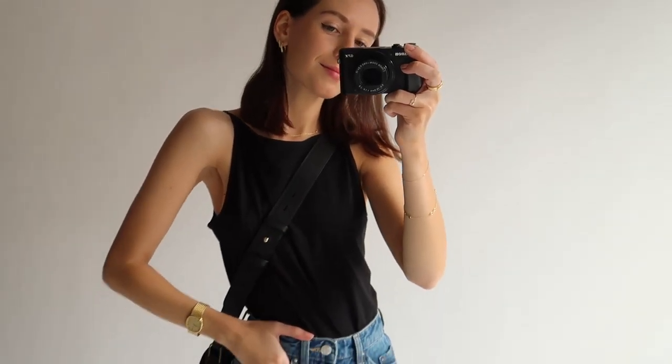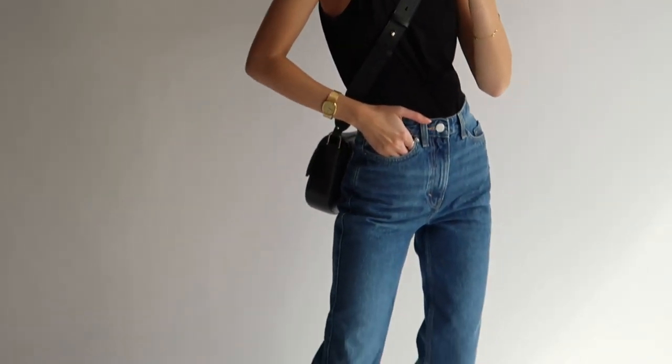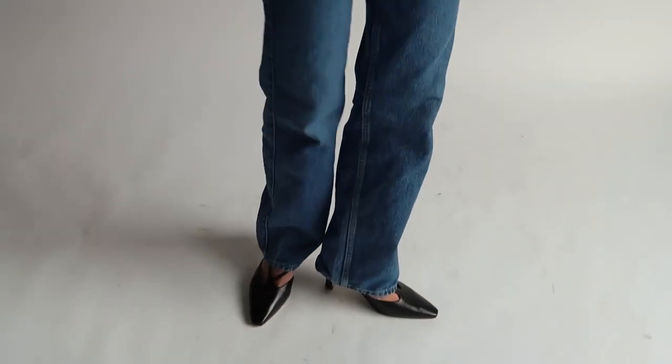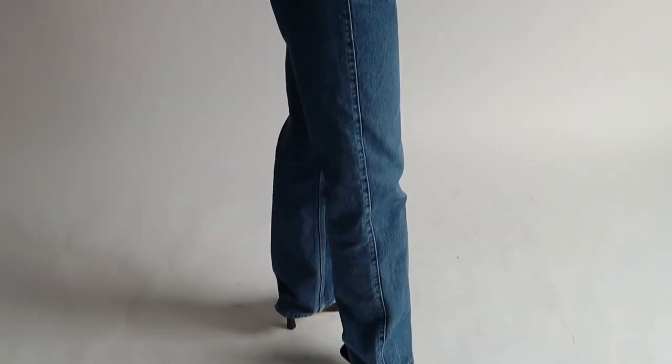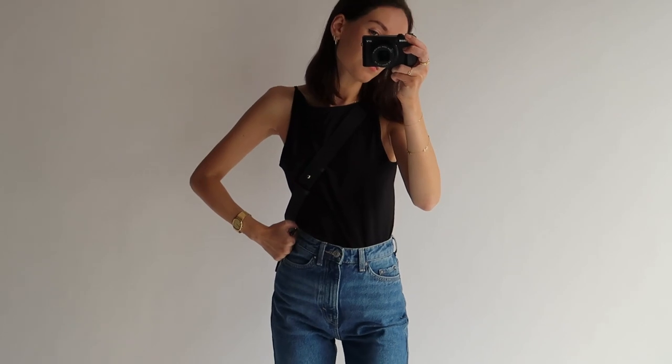For the last spring/summer inspired look, I wanted to include a slightly dressier evening outfit. Here I'm wearing a black singlet from Arquette, the same denim jeans, the same black Furler bag as the last outfit, and my black 80s Savannah slingback heels.